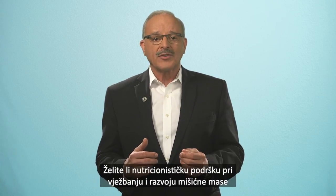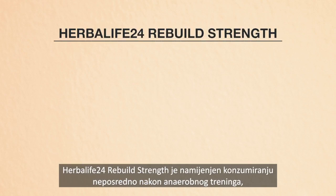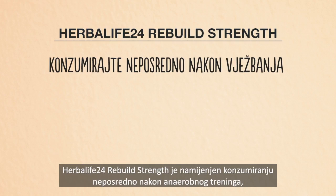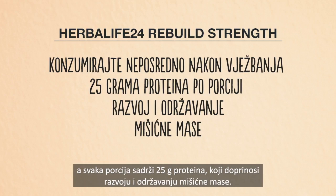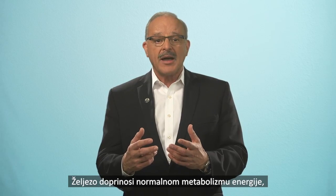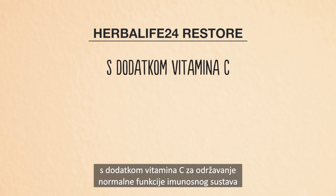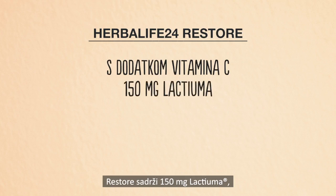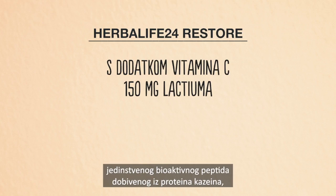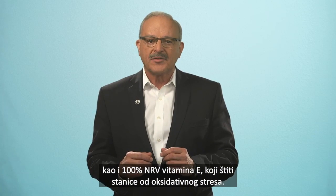For added nutritional support when exercising and building your muscle mass to increase your metabolism, try our Herbalife 24 products. Herbalife 24 Rebuild Strength is developed to be consumed right after your anaerobic workout, with 25 grams of protein per serving that contributes to the growth and maintenance of muscle mass. Iron contributes to normal energy yielding metabolism as well as to the normal formation of red blood cells and oxygen transport in the body. Herbalife 24 Restore has been specifically formulated with added vitamin C to maintain the normal function of the immune system during and after intense physical exercise. Restore contains 150 milligrams of lactium, a unique bioactive peptide derived from casein protein, as well as 100% NRV of vitamin E to protect cells from oxidative stress.